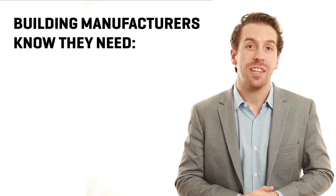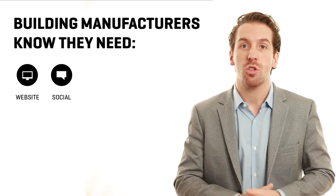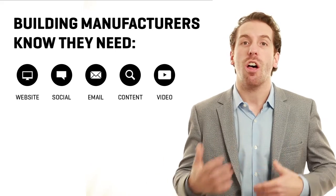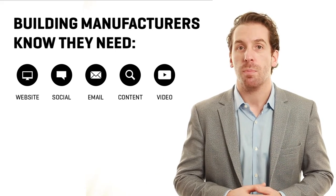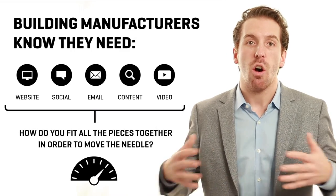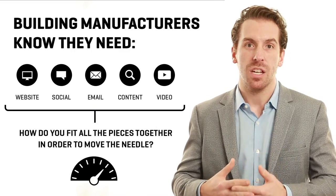Most building material manufacturers know that they need to have a website, they need to be on social media, they need to be sending emails, they need to be producing content — they need to be doing all these things online to help them grow their business. The problem is they don't understand how online and digital marketing all fits together to help them move the needle.